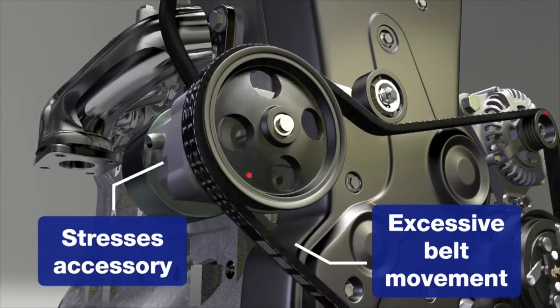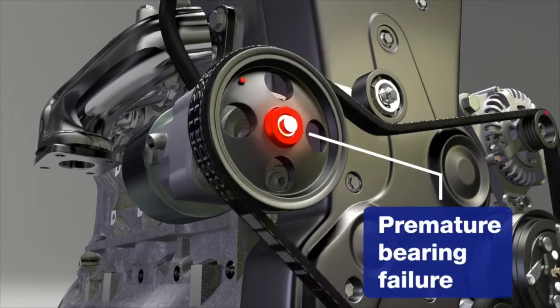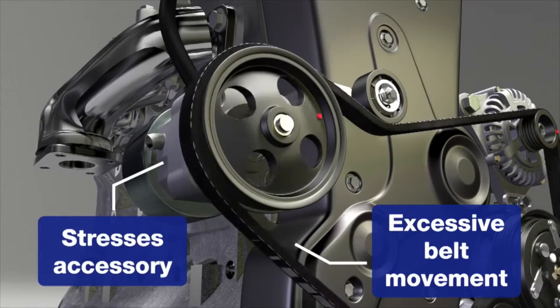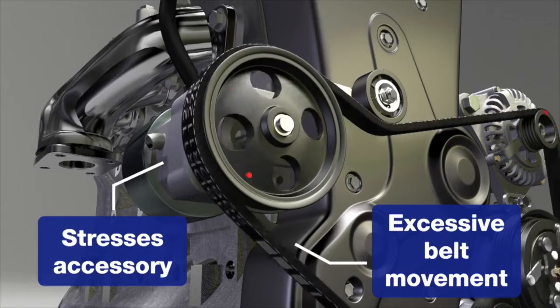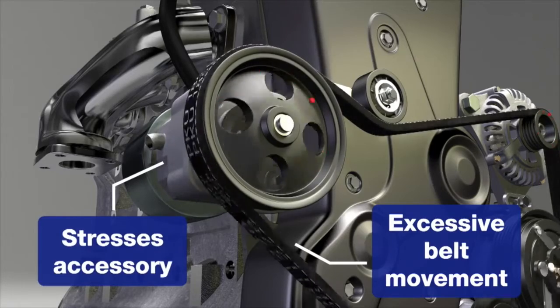Belt flutter leads to an inefficiency in the drive that can lead to excess heat transferred to the drive system component bearings. It can also impact the efficiency of the driven components. Last, but certainly not least, it creates tremendous excess load on the next following component as the belt continuously snaps from loose to tight and back like cracking a whip.